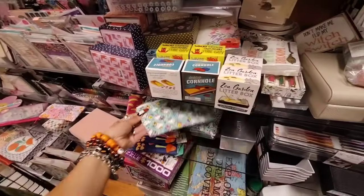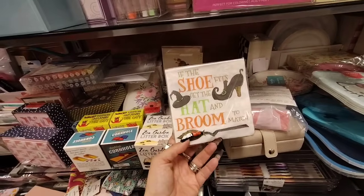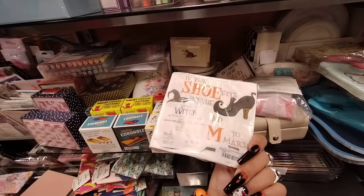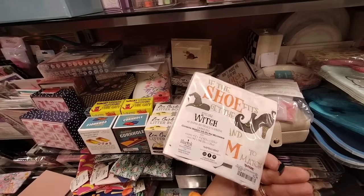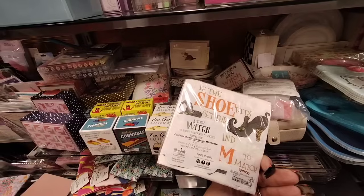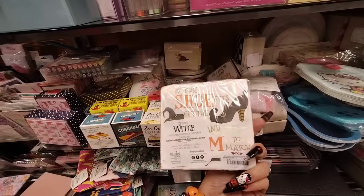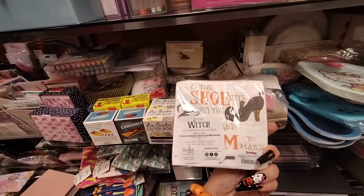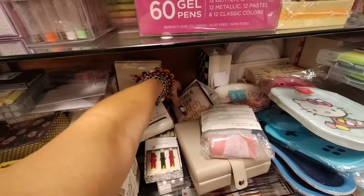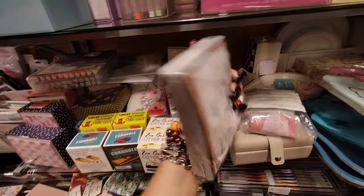I wanted to show you guys something else but it's getting a little bit crowded, so I just want to take a little break over here. And then we have — if the shoe fits, get the hat and broom to match. There you go, why not, right? $2.99. I don't know how many we get — I would guess 40. 'Don't make me flip my witch switch.' This is gonna be 40 pieces, it's gonna be $2.99 as well.